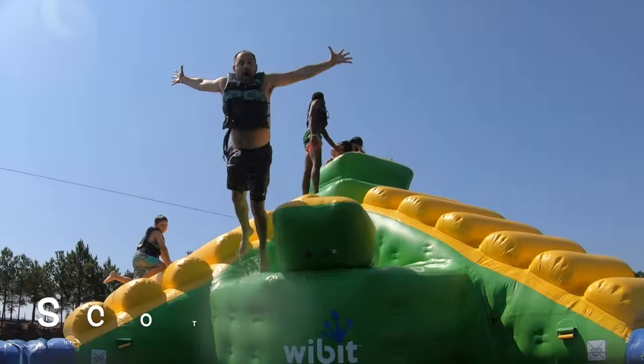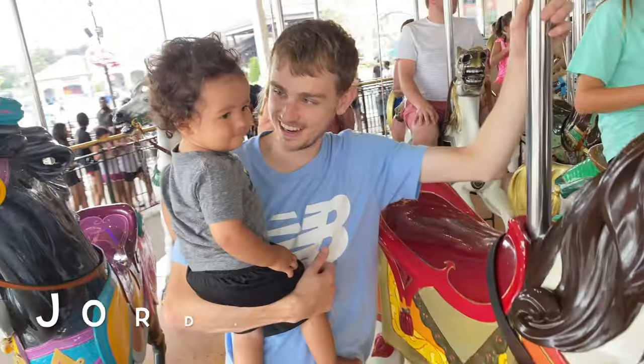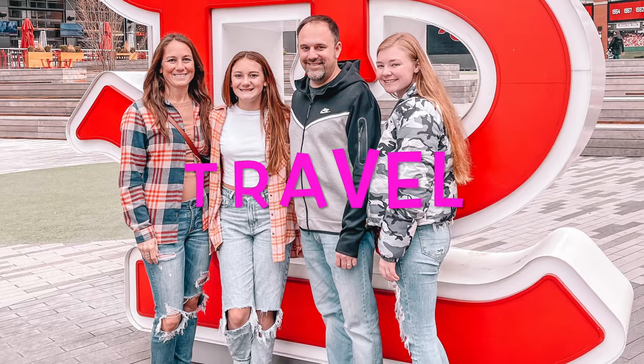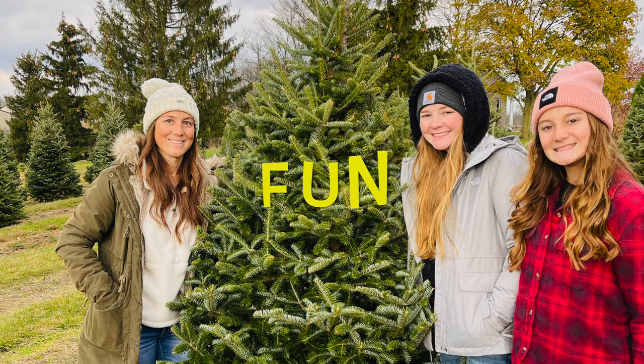Hey guys, welcome back to the channel! We just received a package from Blue Orange Games. If you remember, they have sponsored us in the past — they're the company that makes the Loopy Loopers and the Loopy Hoopers. They just released some new fidgets. You can find these at your local toy store, and if you go to blueorangegames.com it will give you a list of all the local toy stores in your area that carry them.